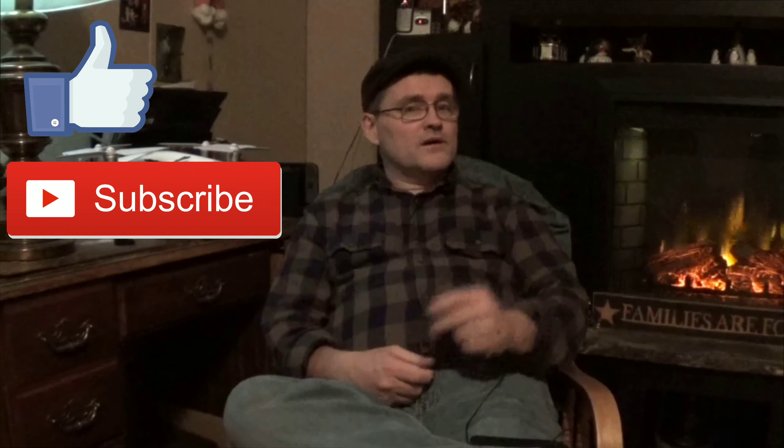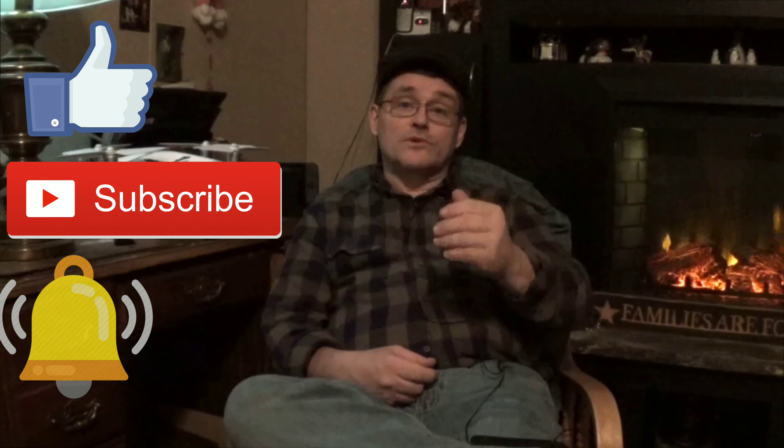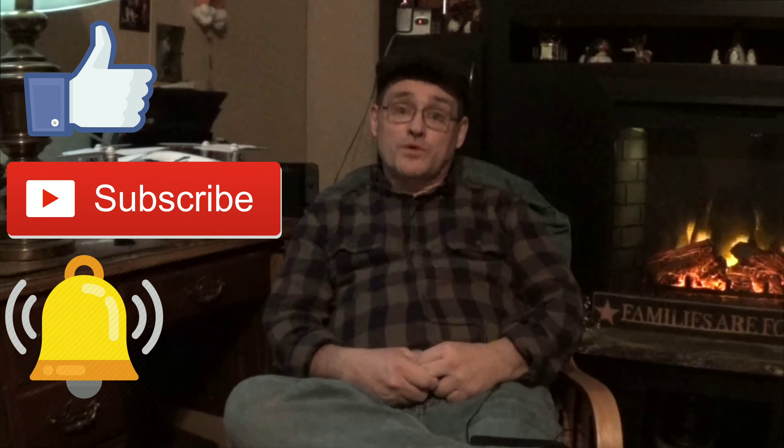Hi guys. This is Mike Brown from LOL. I want to thank you for stopping by my channel. If you're new here, we ask you to like our video, subscribe, and hit that little notification bell so you get notifications when we put up a new video.